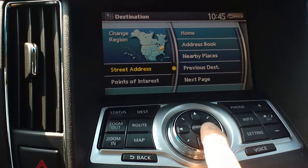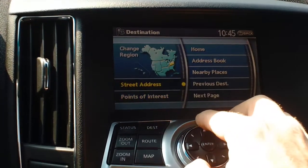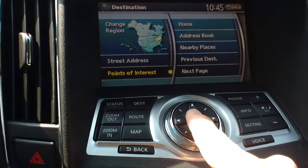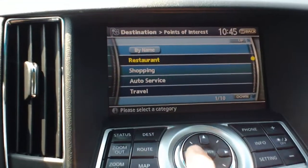You can control this with the arrows right here, or you can simply use this as a dial. We're going to use a combination of the dial and the arrows. Go ahead and hit Points of Interest and hit OK — there are all sorts of different things available to you.